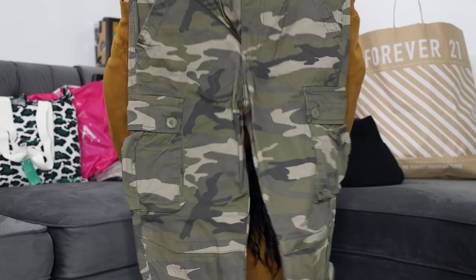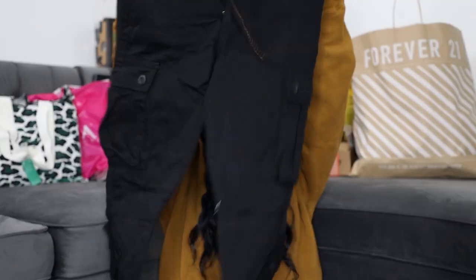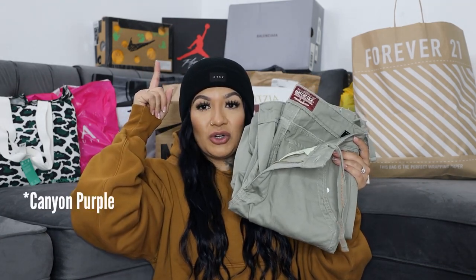These cargo pants I got from Amazon. The quality is really good — very heavy — and they're like 30 or 40 dollars, but definitely worth it. These are size 29. For reference, I'm 5'1"–5'2", around 130 lbs. I got the black ones and I also got these green colored ones because I felt like they would go really nice with my Jordan 4 Purple Canvas.